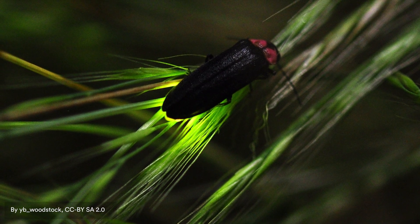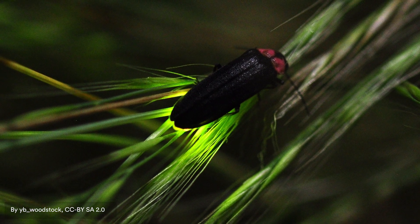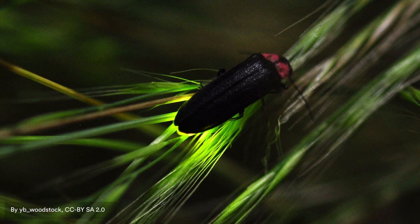Fireflies, sometimes also called lightning bugs, are actually a type of beetle. So they're not a true fly, they're not a true bug. They're a type of beetle, although they have very soft, kind of leathery, protective wing covers, from a group we call the family Lampyridae.